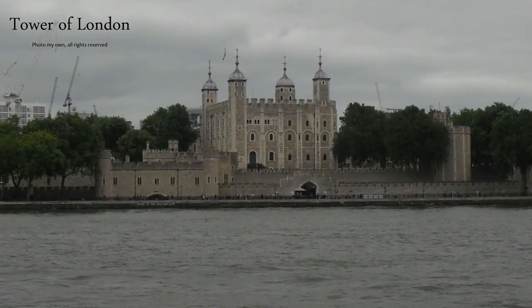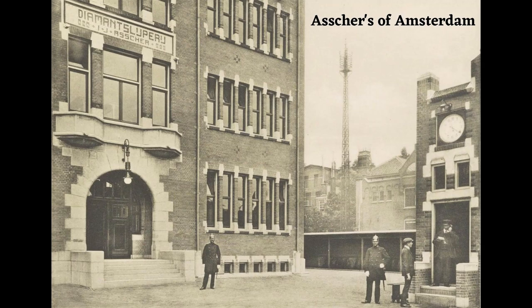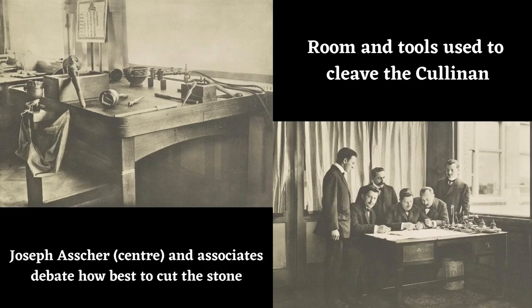The firm chosen to undertake this task was Ascher's of Amsterdam, and on 23rd January 1908 it was handed over to their representatives and taken to the Netherlands by boat and train via Calais and Brussels. The stone was worked on using specialist implements, but Joseph Ascher didn't split it right away. Preparations for the cutting had been underway for months, and crystal models had been made of the Cullinan in order to practise cleaving them apart and ascertain what would happen when the real stone was worked on.